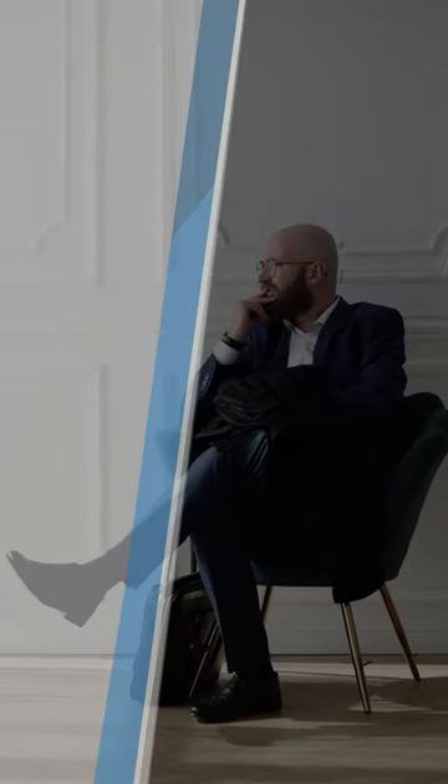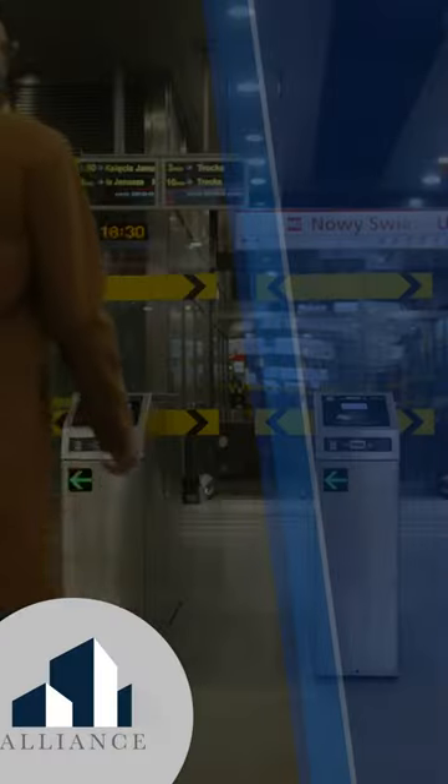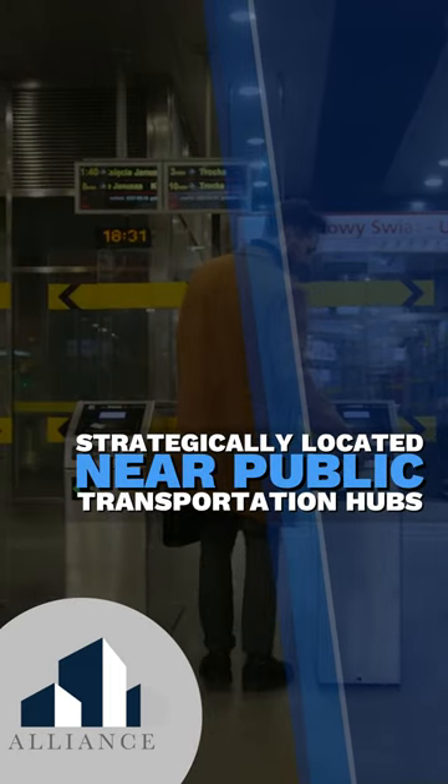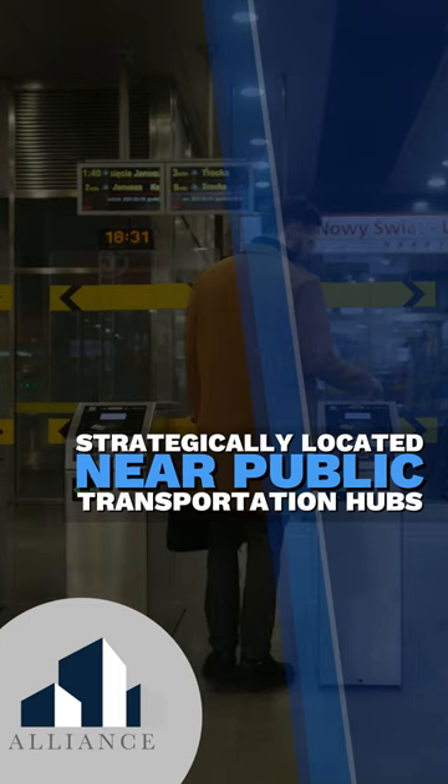Benefit 1: Easy access to public transportation. Office buildings strategically located near public transportation hubs make it easy for patients and healthcare professionals to access them.